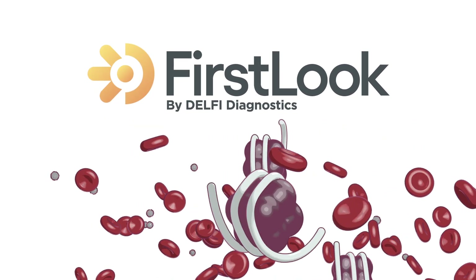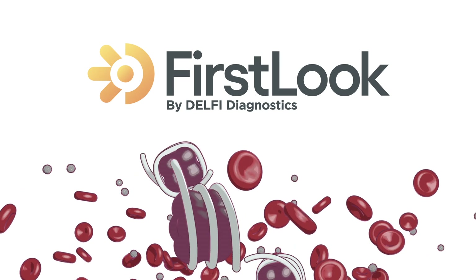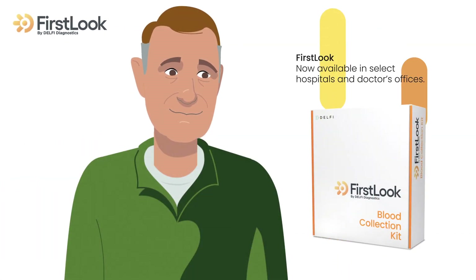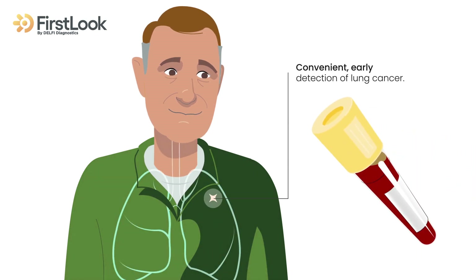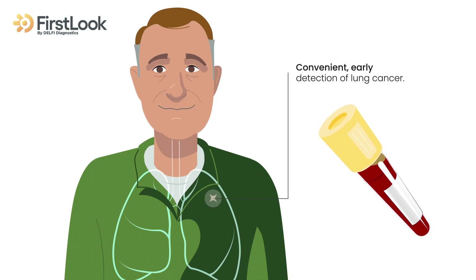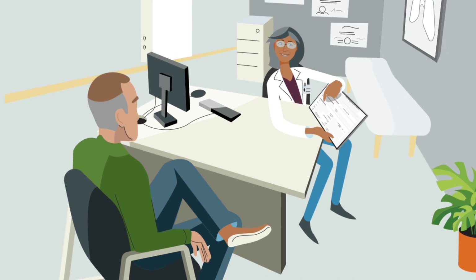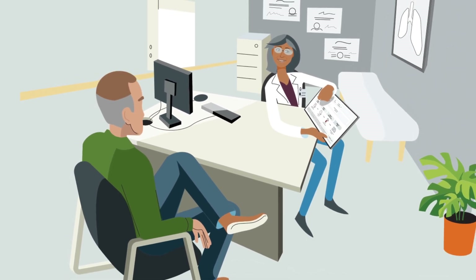First Look is a new blood test designed to be the first step in detecting lung cancer early. For those who are eligible for regular screening, First Look is now available at select hospitals and doctor's offices. First Look Lung is a convenient blood test to aid in detecting lung cancer early when it can be potentially treated or even cured. Your doctor may order the First Look blood test as part of your annual evaluation for lung cancer.